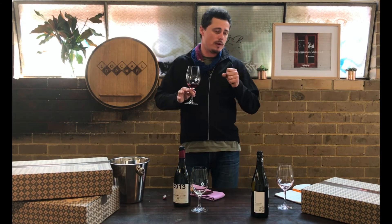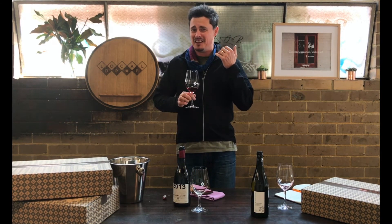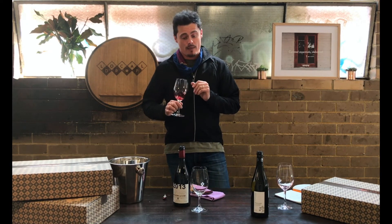Gorgeous fruit — strawberry, raspberry, plums — and it just keeps giving and giving. And yes, it's a kitten lick. It's a bit creepy, but it is. The tannin is there, it's very gentle, it's like a soft caress. It quickens the palate and makes you want to drink more. That makes me happy.